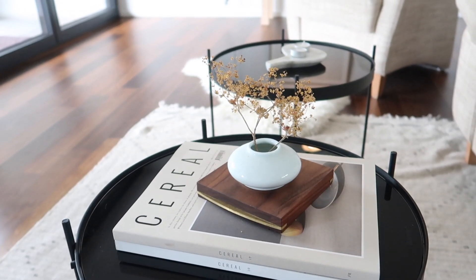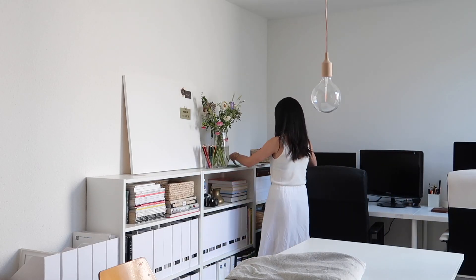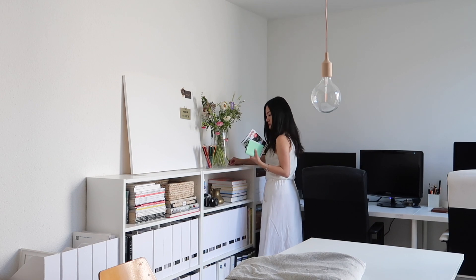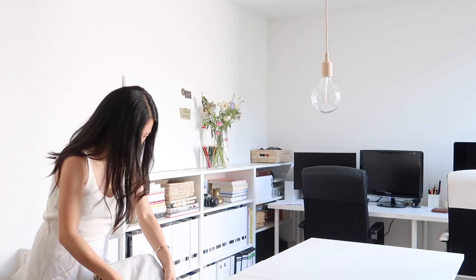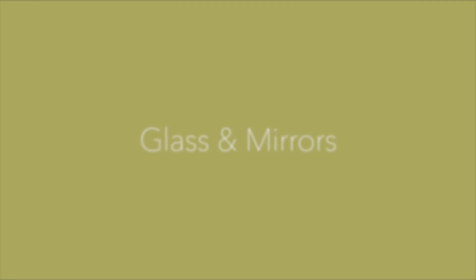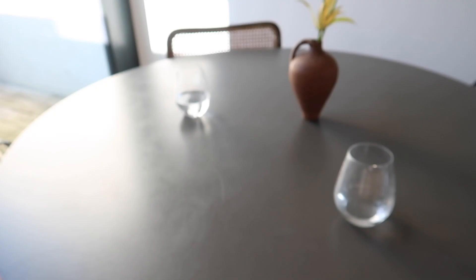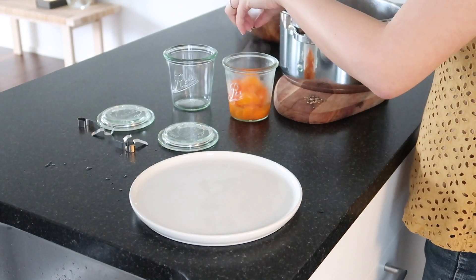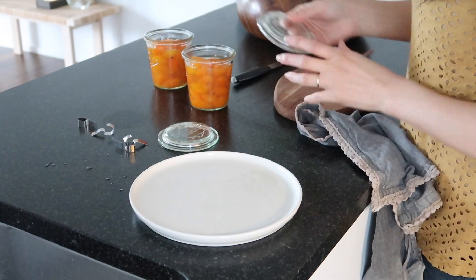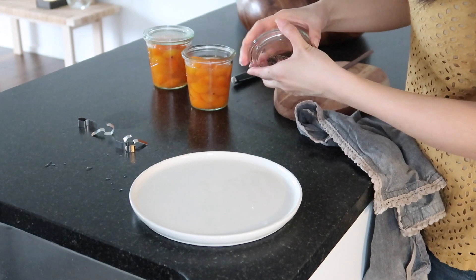In the summertime, I try to conceal unnecessary items because it helps me feel much fresher and lighter. Also, I make sure that I keep all the surfaces as clean as possible. I love to use more glass items and mirrors at this time of year. For example, I transfer food ingredients into glass containers to achieve a clean and well-organized look.